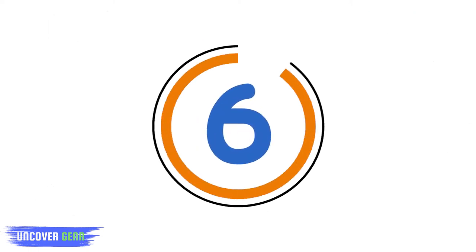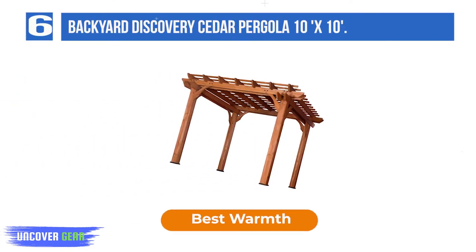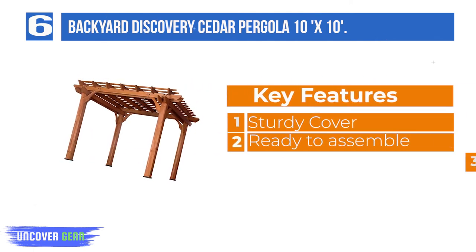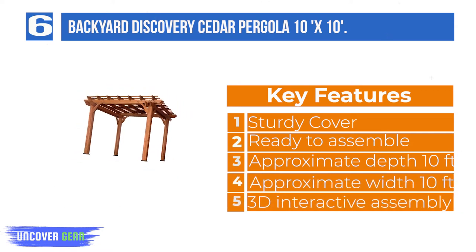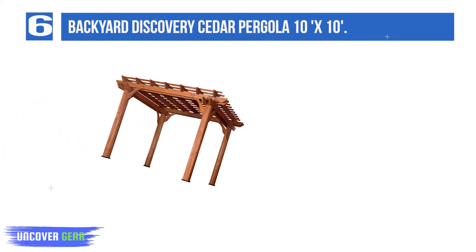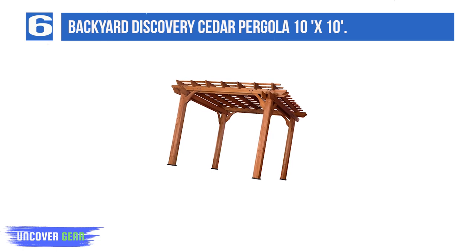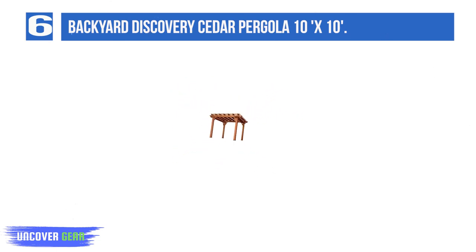List number 6: Backyard Discovery Cedar Pergola 10x10. This beautiful cedar pergola adds a Mediterranean feel to any patio area. Turn your patio into a naturally shaded oasis by letting vines and roses grow across this pergola's arbors. This beautiful 10' by 10' pergola is made from 100% cedar. Sculptured beams crisscross both directions and give it strength as well as flair.